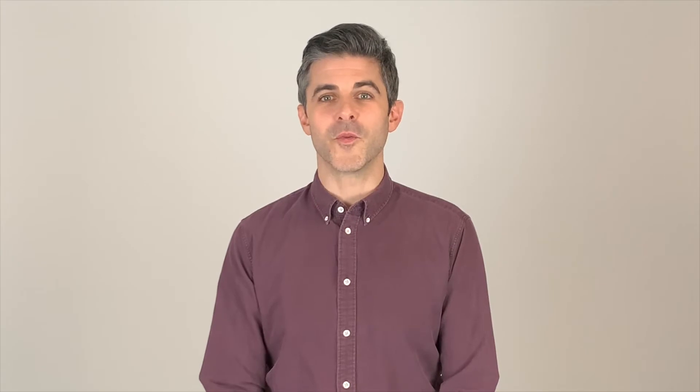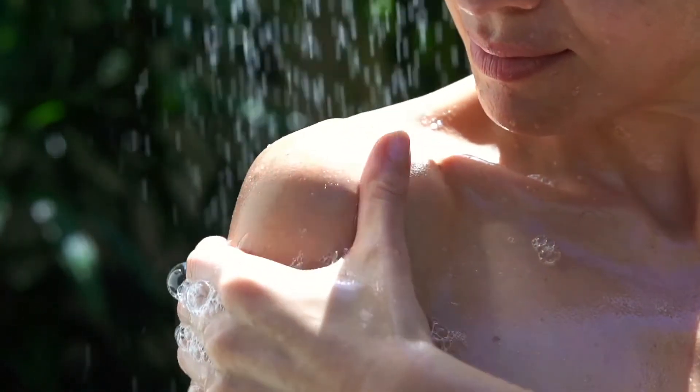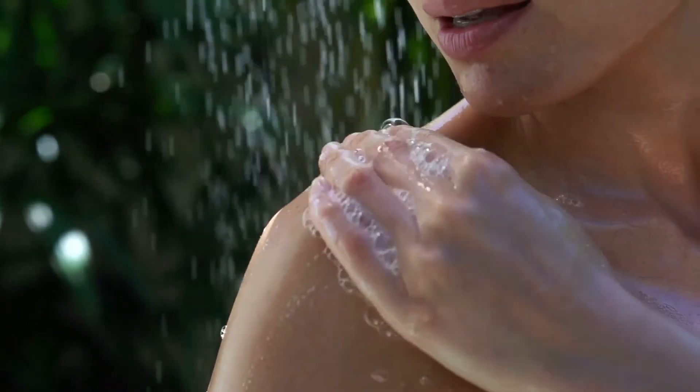Reduce soap use. Lather, rinse, and repeat. Unfortunately, hard water makes it difficult for you to lather with your favorite soaps and shampoos. You'll end up using more water and shampoo just to get the desired results. Harder water can also leave traces of magnesium or calcium in your hair.